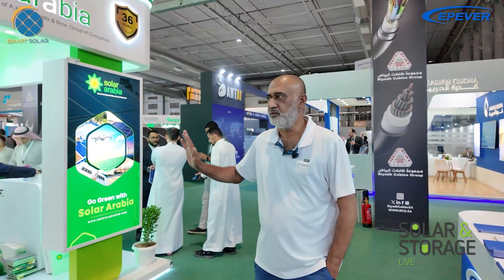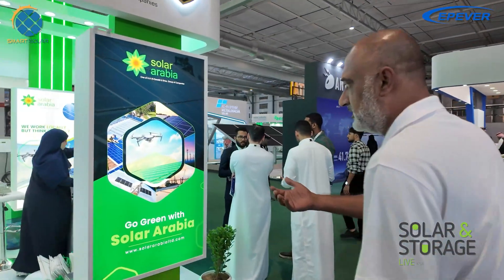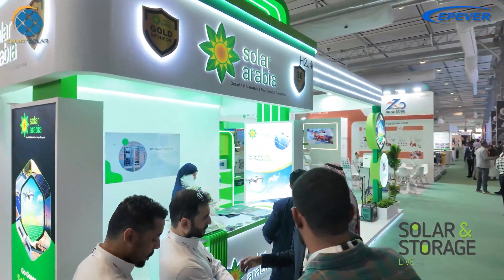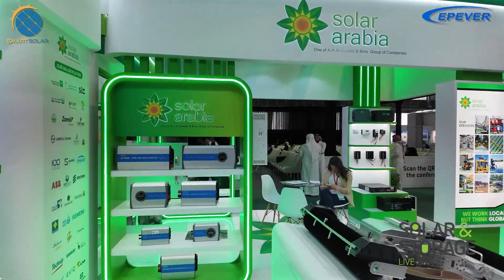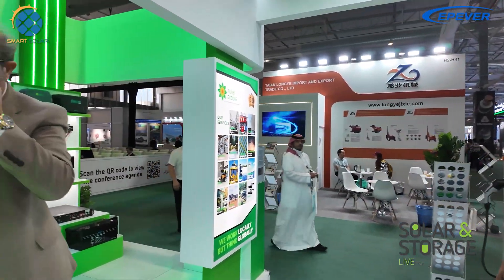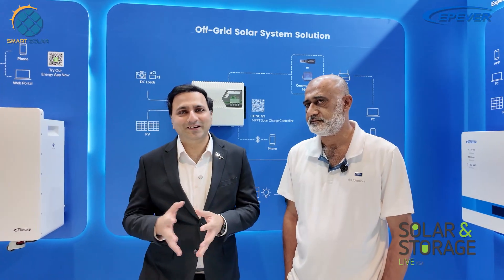Solar Arabia is one of the biggest companies in Saudi Arabia and is also a partner of EPEver. I will show you some of the products on their display. Solar Arabia is also a board sponsor for this exhibition and has 36 years of experience. Their display includes EPEver lithium-ion batteries, pure sine wave inverters, charge controllers, and EPEver batteries. Solar Arabia has been partnered with EPEver for many years.